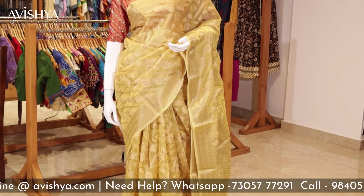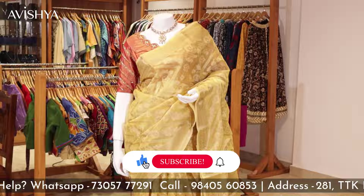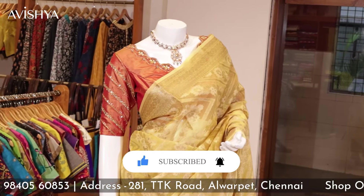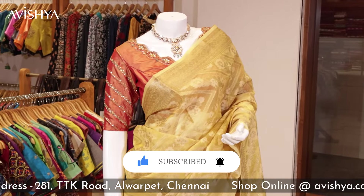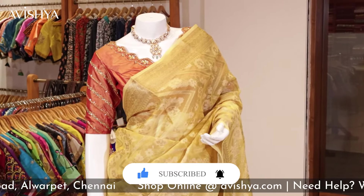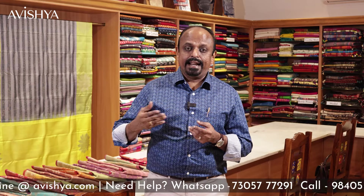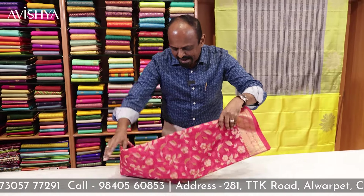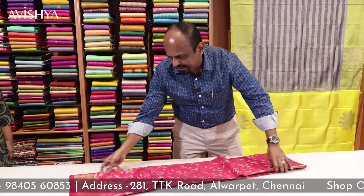Banarashi silk cottons are a range you should look for when you want to wear a grand saree to a smaller occasion where you don't want to wear a full silk saree but still want to look grand and smart. The Banarashi silk cotton range from Avishya starts at Rs 4,450. Now let's take a look at this gorgeous cranberry pink Banarashi silk cotton saree.